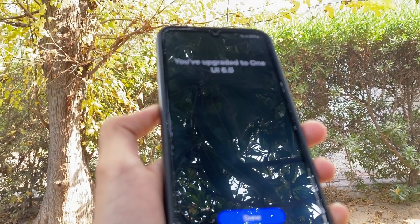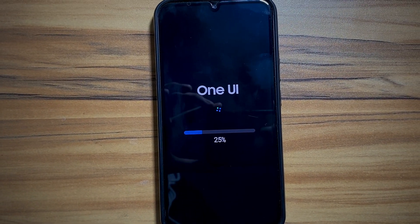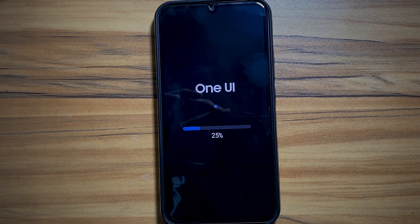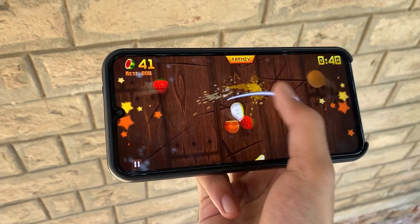Patience is the key though — the update is making its way to all supported devices. Currently it's rolling out in the US and Europe, but it's making its way to other countries as well, as I got my update just a few days ago. The global rollout is in motion.